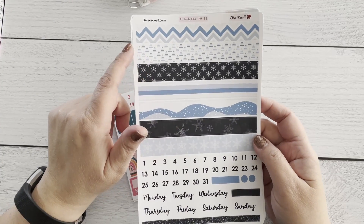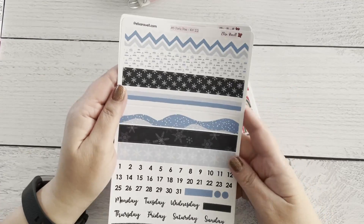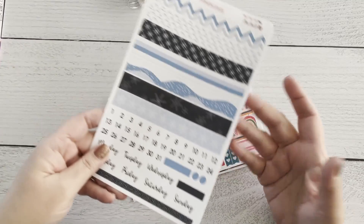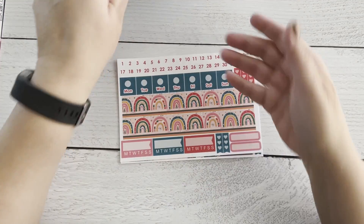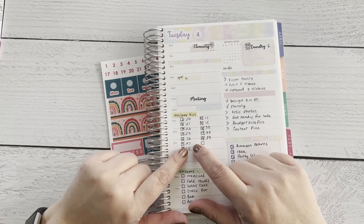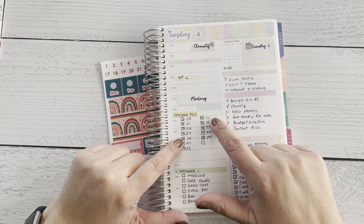But kit 22 is still perfect for January or February, especially because we're finally getting snow in — at least for parts of the country where it typically would have snowed by now and it hasn't. Then kits 17 and 18 are Halloween, and 26 and 27 are also Halloween.